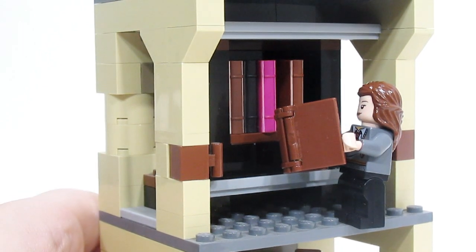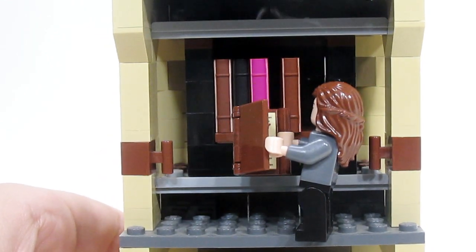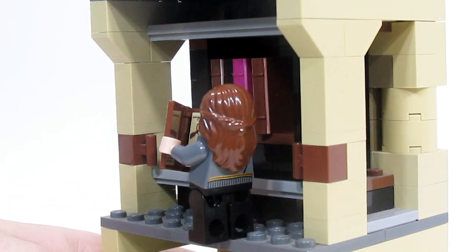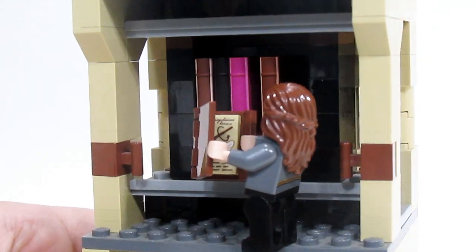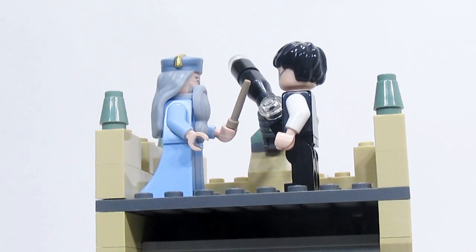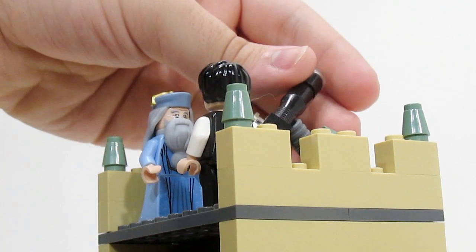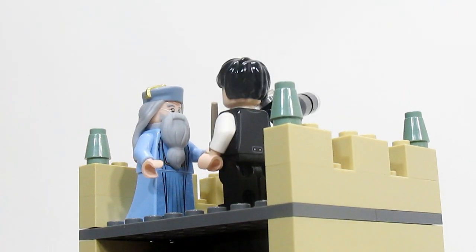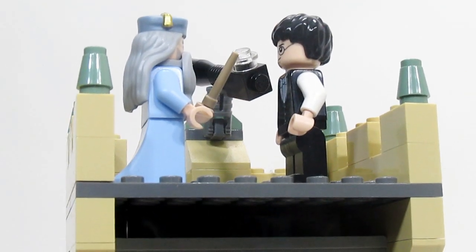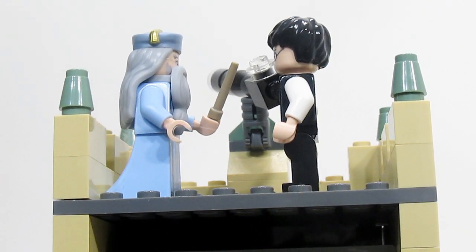Up here is the library, and you can see there are a ton of books — brown books, black books, and even a pink book. Hermione is currently studying some homework and reading about the spell Wingardium Leviosa. On the very top floor we have the Astronomy Tower, with a telescope that can be angled. Up there currently are Dumbledore and Harry. Dumbledore is giving Harry very strict instructions that he must obey him at every command, even if it means killing him.